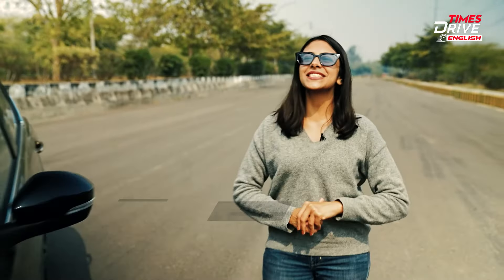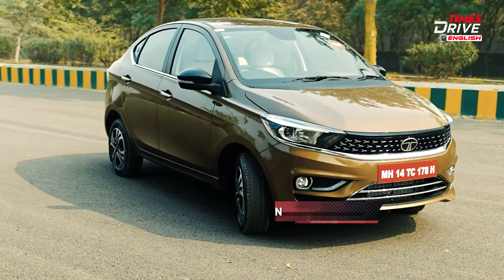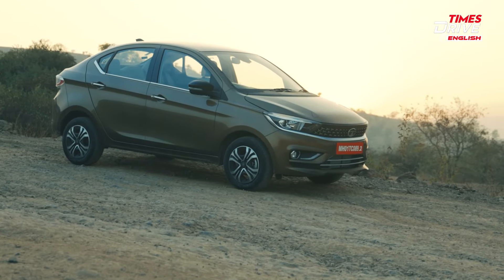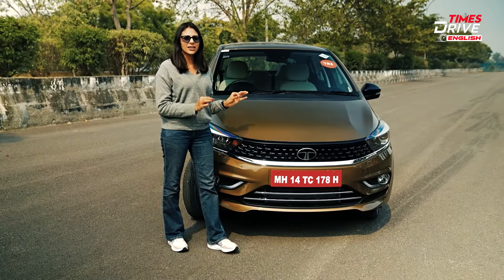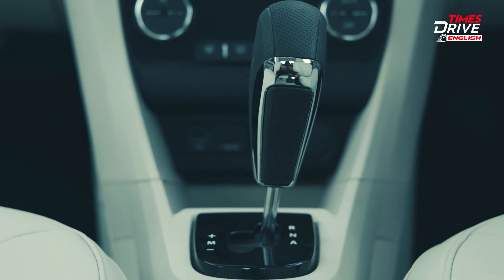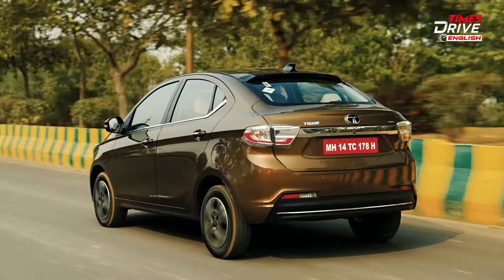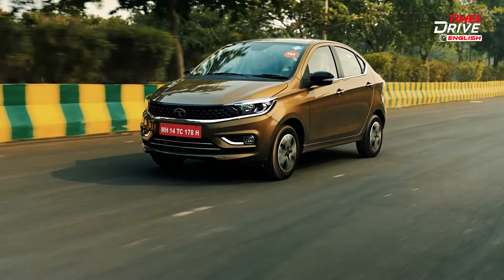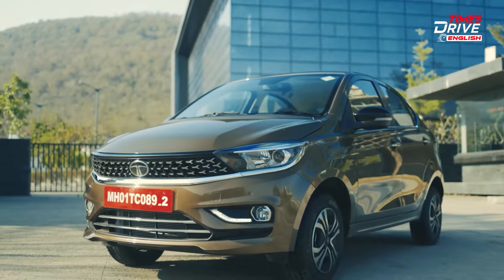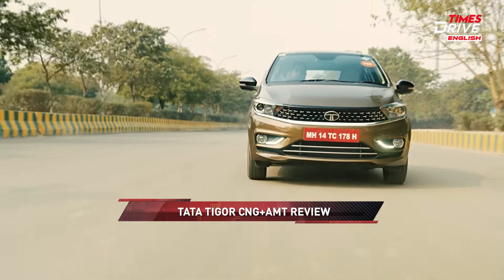Today I have a CNG car with a surprise element from Tata — the Tata Tigor CNG, which also offers a five-speed AMT automatic transmission. The Tata Tigor compact sedan has become the first car to offer this CNG plus AMT combination. Other than this unique combination, a lot of things are unchanged in this car. I'm Pavni Jain on Times Drive, and it's time to get into the details.